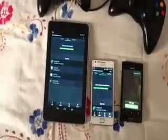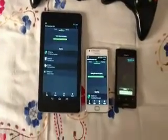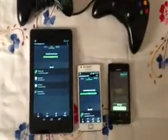The Nexus 7 features a Tegra 3 quad-core processor, and the Galaxy S2 on the other hand has an Exynos 4412, and the Xperia Miro has an older processor, the ARM Cortex-A5 Snapdragon.